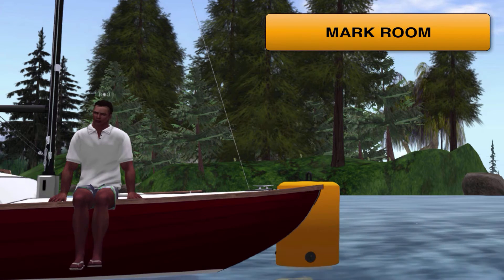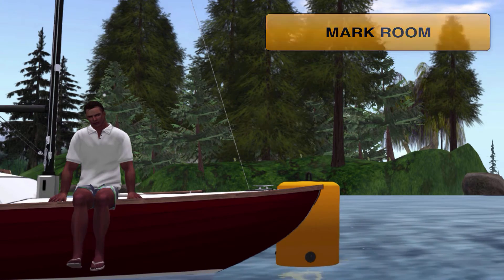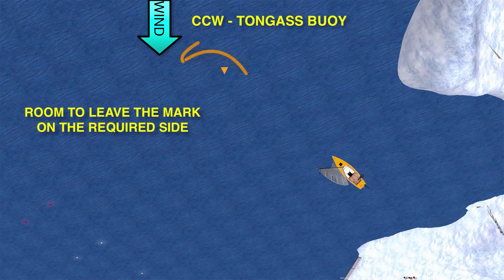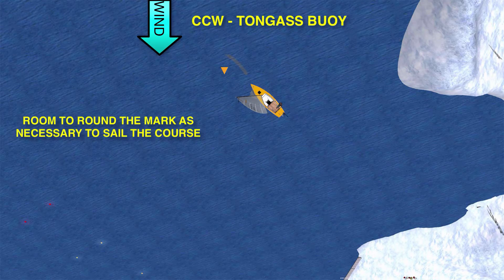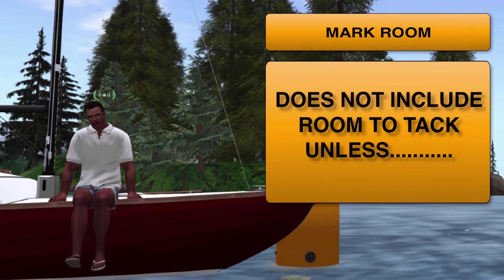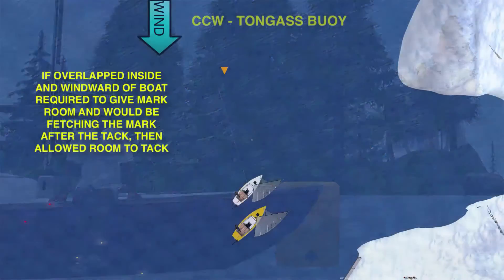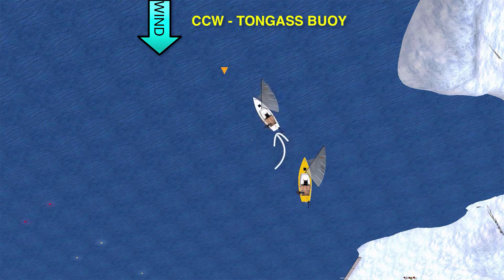What exactly is mark room? From the definition section of the rules, we see that mark room is defined. However, mark room for a boat does not include room to tack unless she's overlapped inside and to windward of the boat required to give mark room, and she will be fetching the mark after her tack.